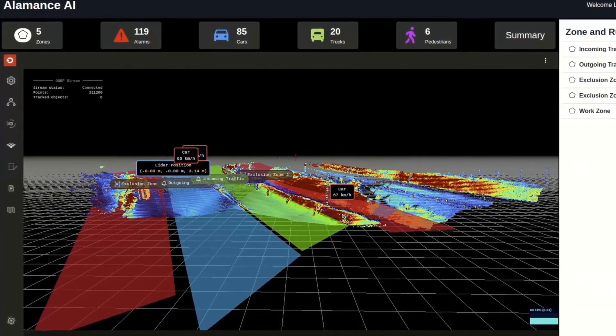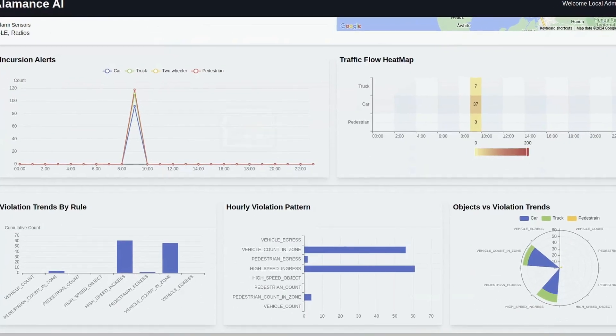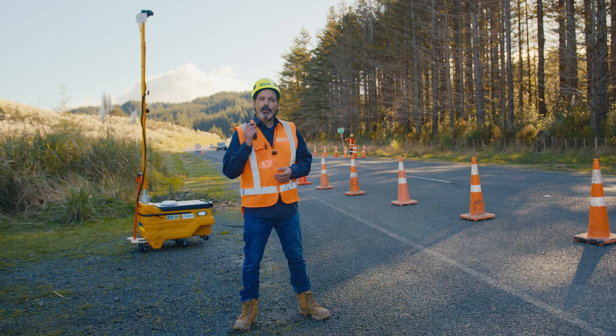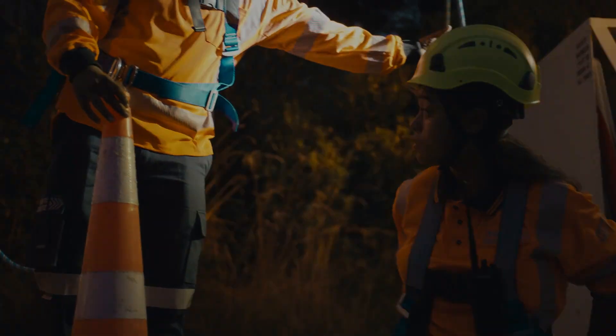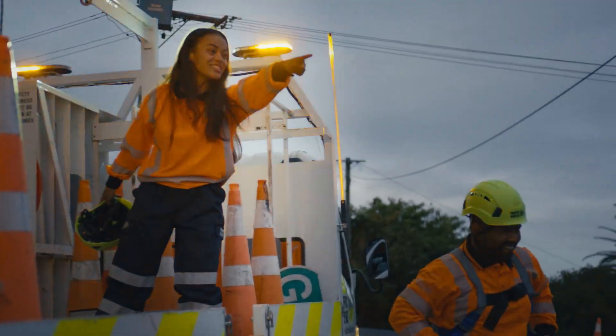It allows us to make adjustments using predictive analytics. When there's a speeding vehicle approaching, the Guardian will let us know instantly on our radios. High speed ingress. It's great to know that it's got our back.